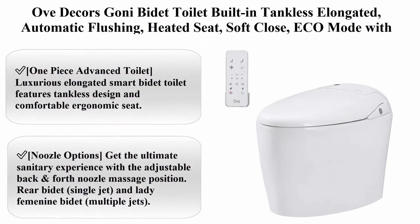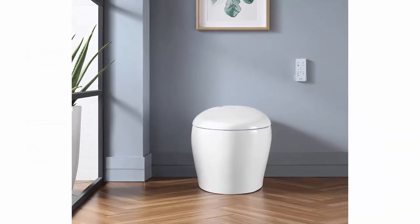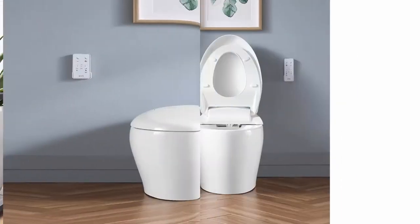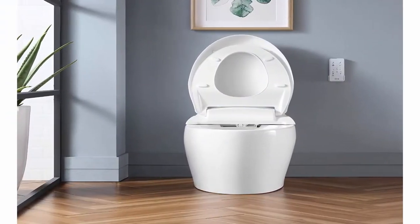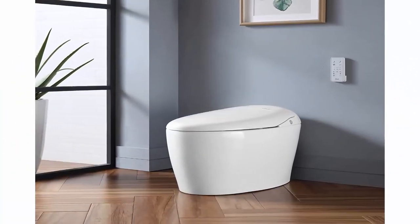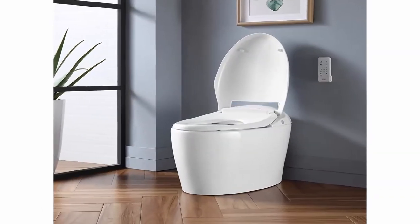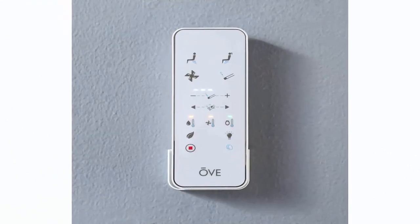Top 3: Decor's Goni Bidet Toilet — built-in tankless elongated, automatic flushing, heated seat, soft close, ECO mode with remote control. One-piece advanced toilet. Luxurious elongated smart bidet toilet features tankless design and comfortable ergonomic seat. Get the ultimate sanitary experience with the adjustable back-and-forth nozzle massage position, rear bidet single jet, and lady feminine bidet multiple jets.